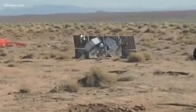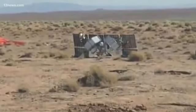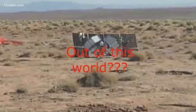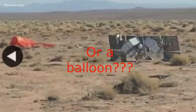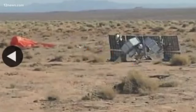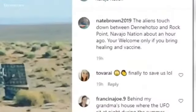A bunch of solar panels, some electronic hardware, looking very much out of this world — it came down with it. Navajo Council delegate Nate Brown shared the photo, joking that if it was aliens, they should bring a COVID vaccine with them.